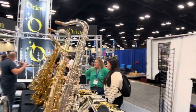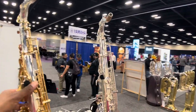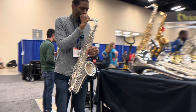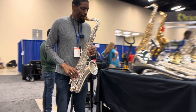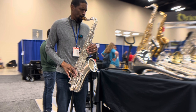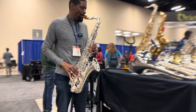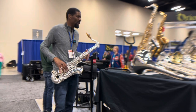So here are the tenors that Jeff was telling you about — the ones that I helped them modify based on my feedback. Yeah, really good solid horn.